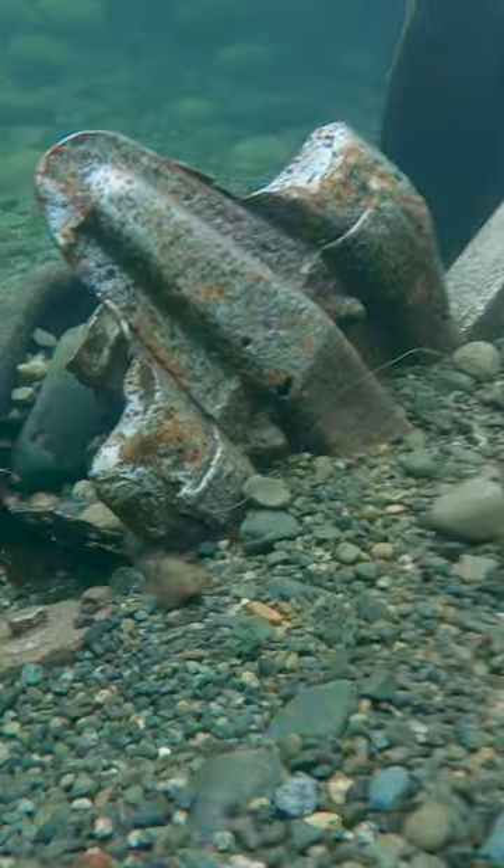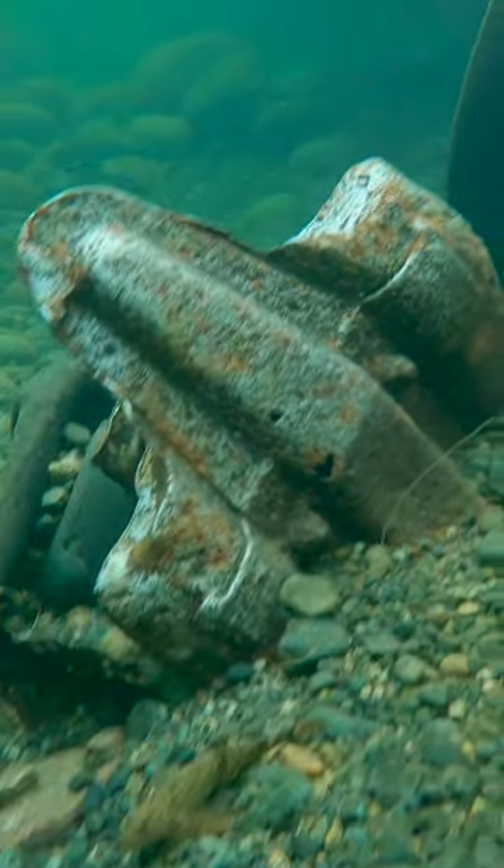It was really challenging to get a good look at them. This sculpin, on the other hand, was smiling for the camera. He made a little home in this wreck.